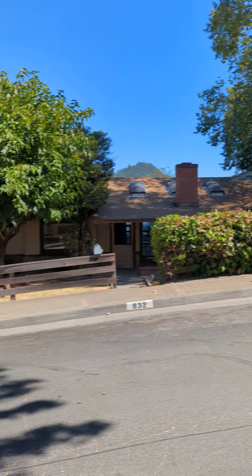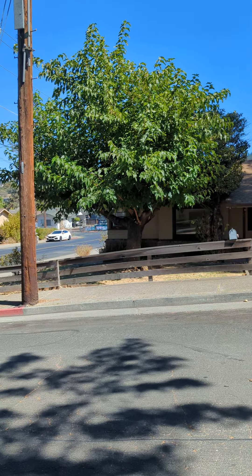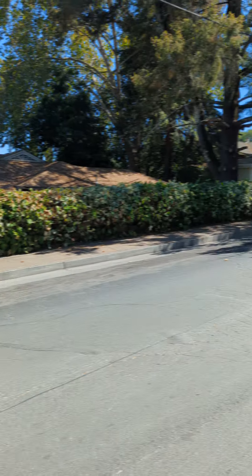Hi there, David Hunt with Sonoma Realty Group here at 832 Brown Street, very close to downtown Healdsburg.